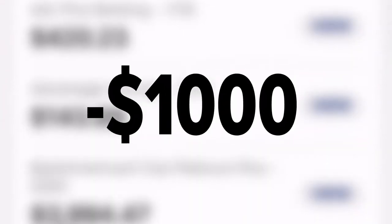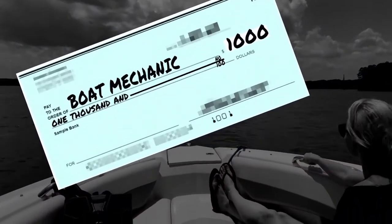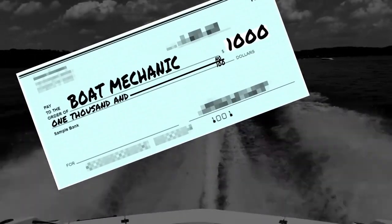My husband and I were looking at our bank account and we noticed that it looked abnormal. There was a good $1,000 that was missing out of our account, and we realized it was a check that was cashed. We thought that our boat mechanic had actually just forgotten to cash the check — he found it, and then six months later deposited it. But I told my husband, I think I remember that check clearing. So I went back through our previous statements, and sure enough, it had cleared.